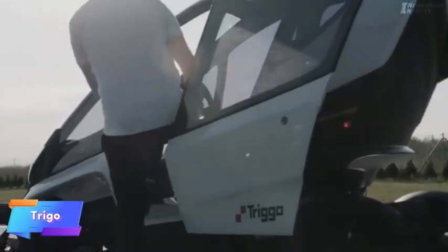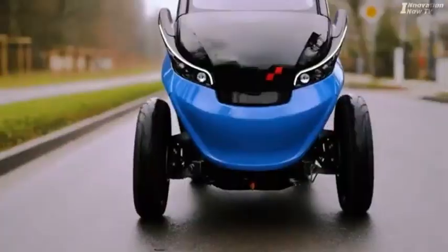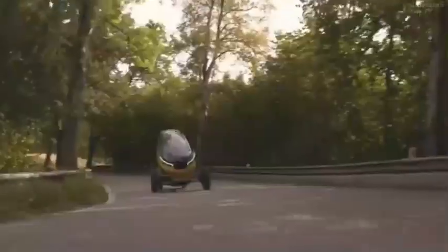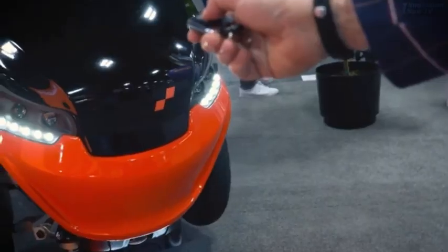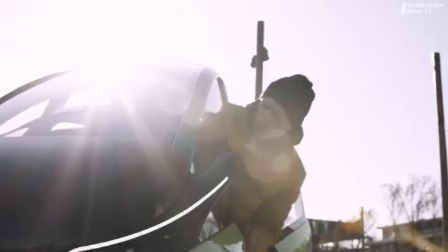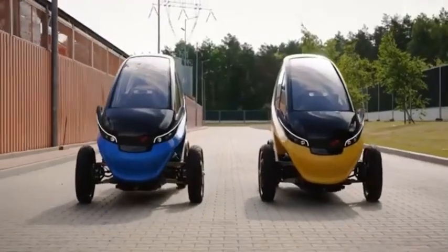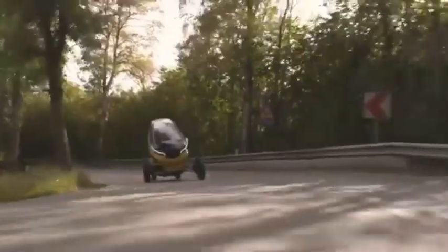The Trigo is a cutting-edge electric vehicle designed to offer unmatched agility in urban settings. It features retractable front wheels that allow the vehicle to maneuver effortlessly in tight spaces, making it ideal for navigating congested city streets and finding parking in crowded areas. This unique design enhances the vehicle's flexibility and ease of use, providing a smooth and practical ride for daily commutes.